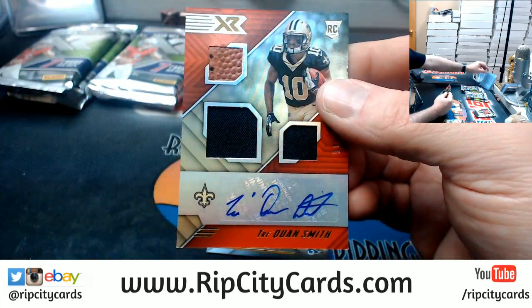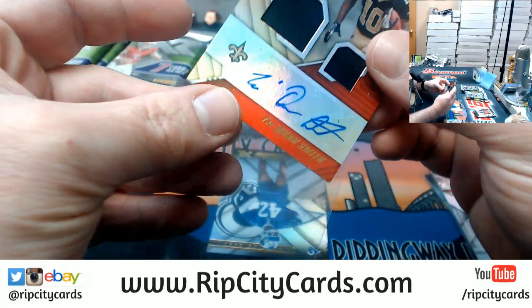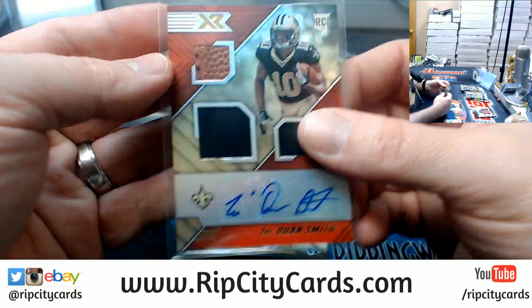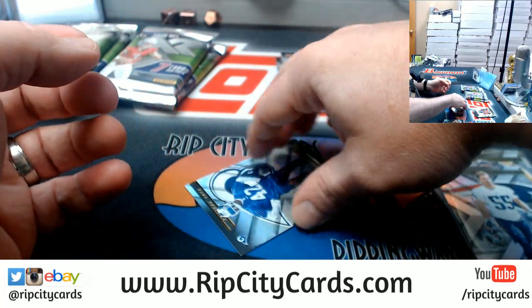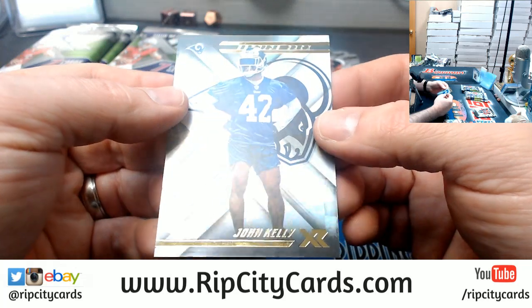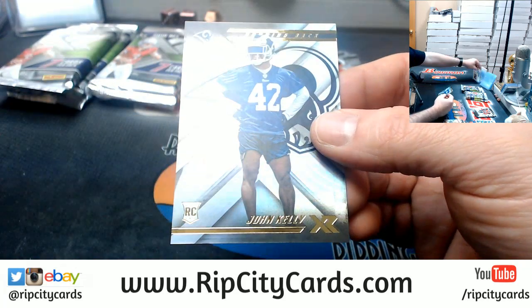Triple Relic Autograph Saints. Did you guys see how fast the Chiefs dropped a hammer on Hunt? And a John Kelly, a rookie for the Rams.